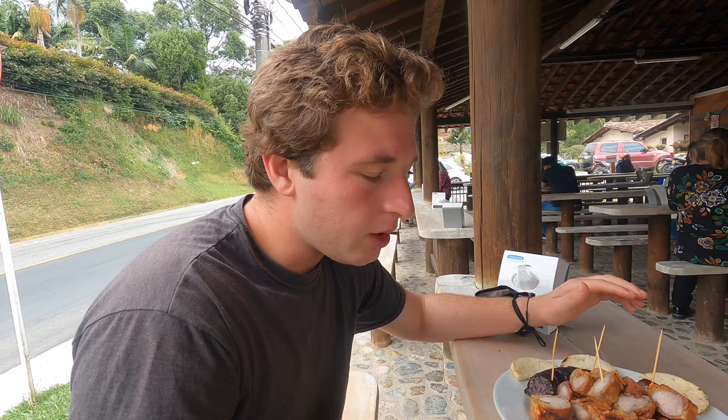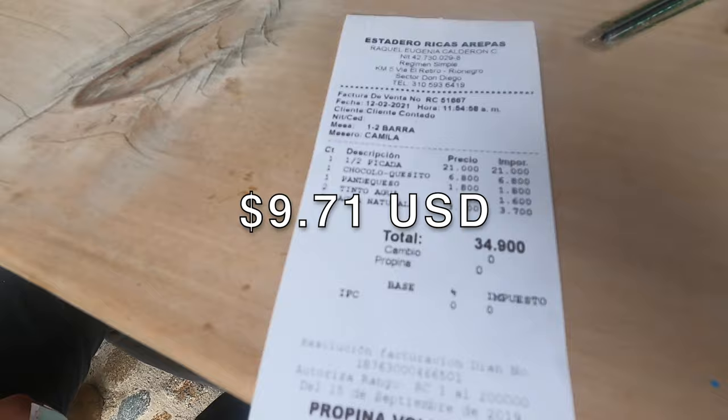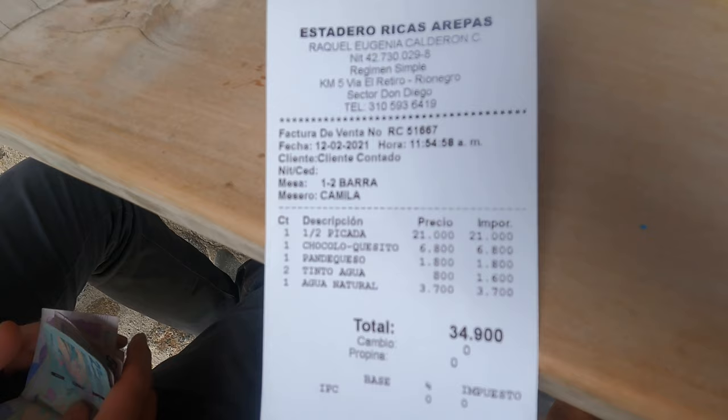I'm going to rate their coffee. It's very light, which I like. I'd give it a seven, maybe seven and a half. For all of this it comes to about $10 in American dollars — we got a choclo arepa, Clay got a big plate of meats, and we got two coffees and a water.